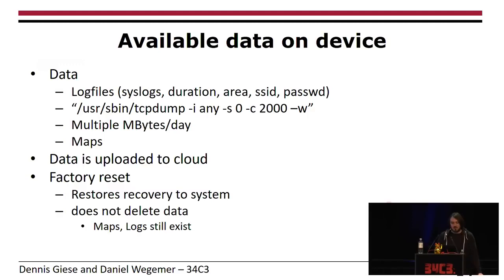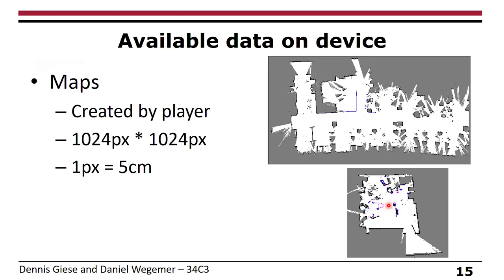This is how the maps look on the device. The open source Player software creates these maps. Technically they are bitmaps — 1024 pixels square, where one pixel is roughly equivalent to five centimeters. The LiDAR is way more precise, but they only store at five-centimeter accuracy.